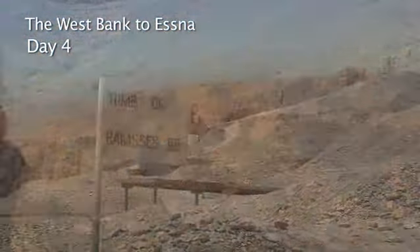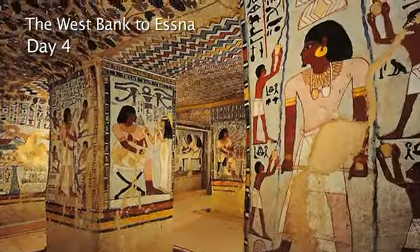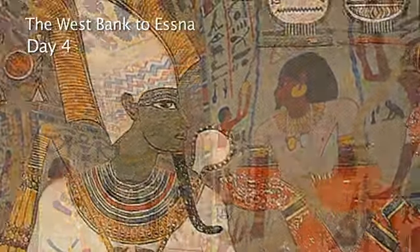The Valley of the Kings is a vast city of the dead, where magnificent tombs were carved into the desert rocks, decorated and filled with treasures for the afterlife.